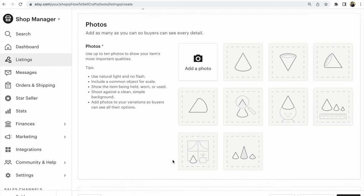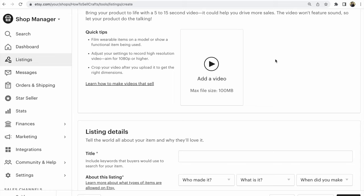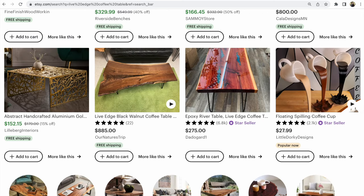Should you add a video to an Etsy listing? Will it help sales? Hi guys, with you is Svetlana Prokhorivskaya from the Etsy shop 'How to Sell Crafts.' Let's look at an example — let's search in the Etsy search engine.